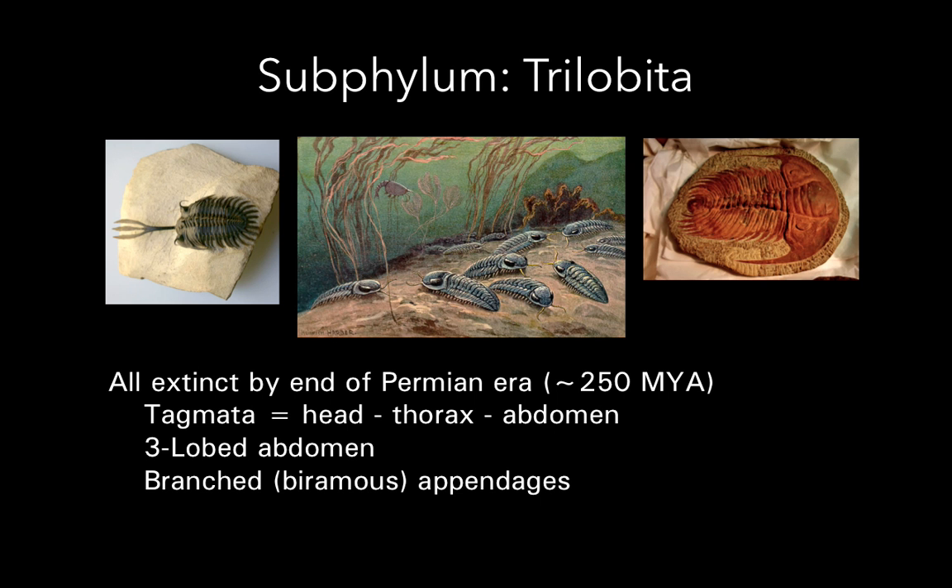Our first subphylum is the only extinct subphylum we'll talk about this semester. All trilobites are extinct — they've been extinct since the Permian extinction, which ended the Paleozoic era and paved the way for the Mesozoic era when the dinosaurs roamed the Earth. So these were extinct before the dinosaurs. Their tagmosis consisted of a head, a thorax, and an abdomen. They get their name from their abdomen having three lobes — the tri-lobe: two sides and one in the middle. Their appendages were branched.